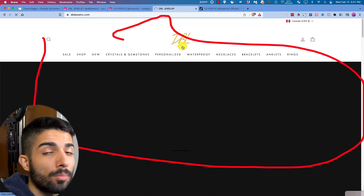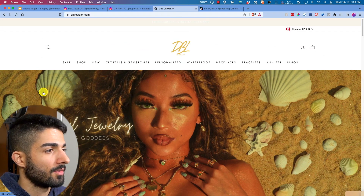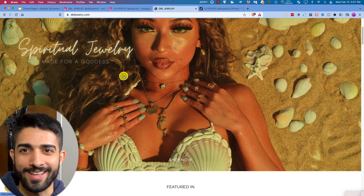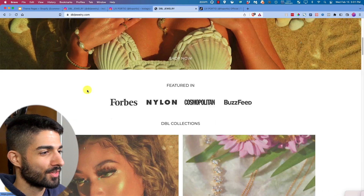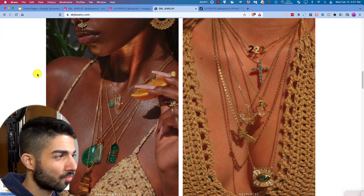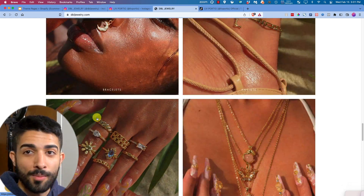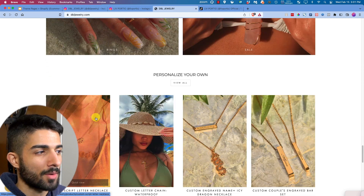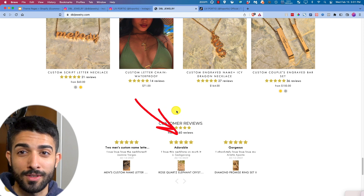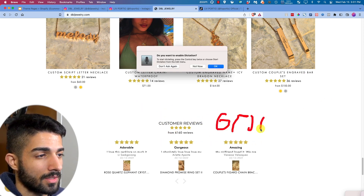Look at her site — so simple. Simple brand name, simple everything. She's the model herself — use your own face, make yourself look nice, take a photo. Raw photos of the product being used. Nothing is over-complicated. She's got 6,000 reviews, and since most people don't leave reviews, that probably represents six million in sales or something ridiculous.